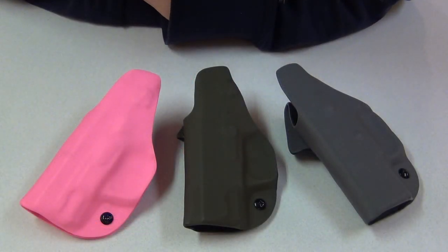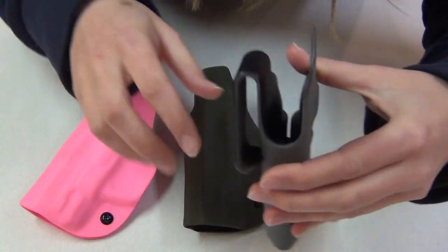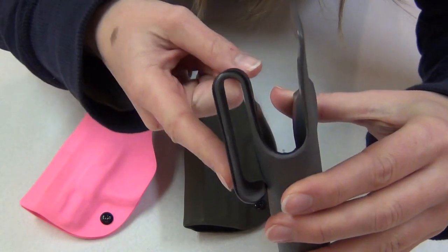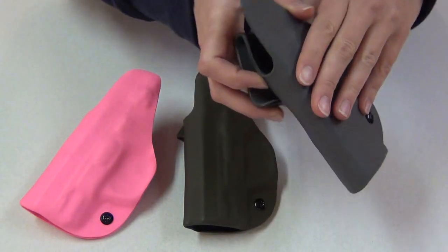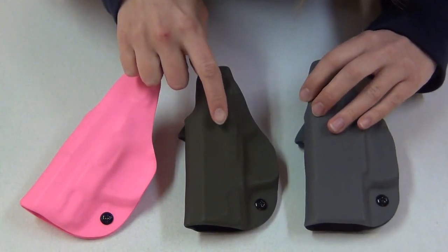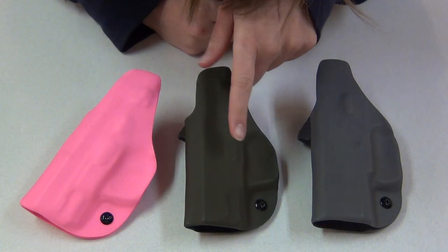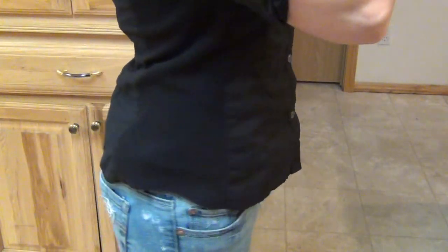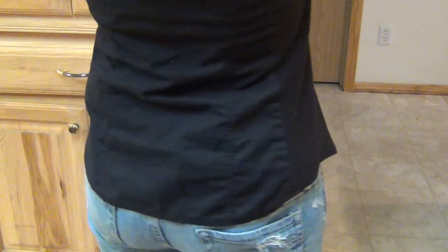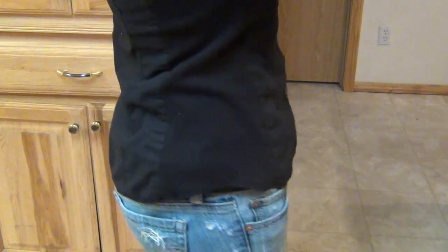My favorite style is actually the non-tuckable in the waistband holster with the over-the-top clip-on loop. The Kydex just folds over and forms that loop — it's very quick to put on and very secure. I wear this one a lot for my M&P Shield, almost daily. This one's OD green, and right now I've got on my OD green in the waistband PJ Holster for my M&P Shield. It really conceals great.